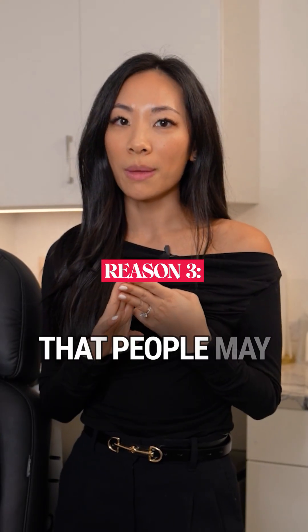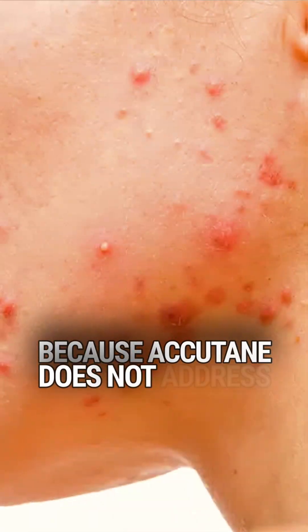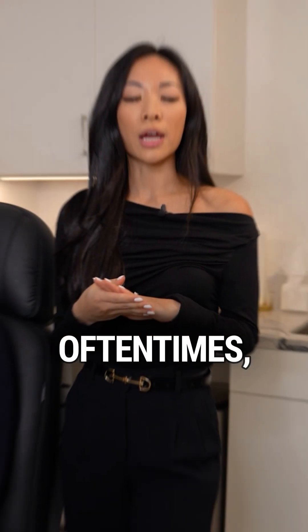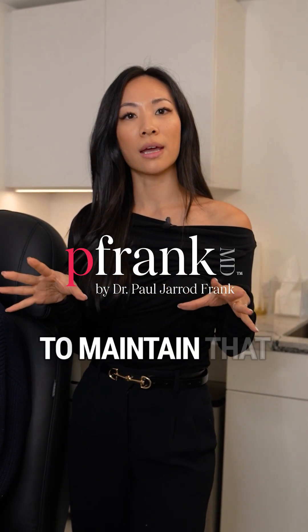The third reason that people may fail Accutane — this is more common in female patients — is when you have a hormonal component to your acne, because Accutane does not fully address that hormonal component. Oftentimes these patients will need to be on spironolactone or an oral contraceptive pill after Accutane to maintain that clearance.